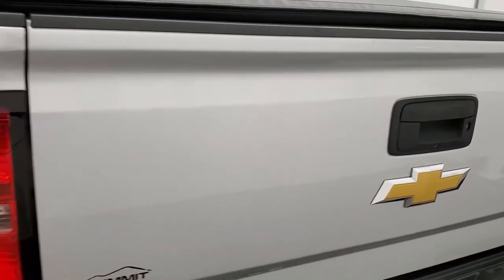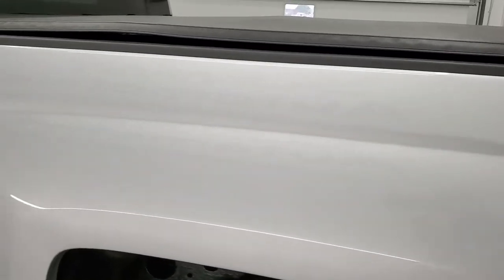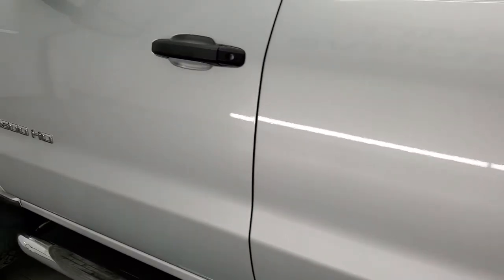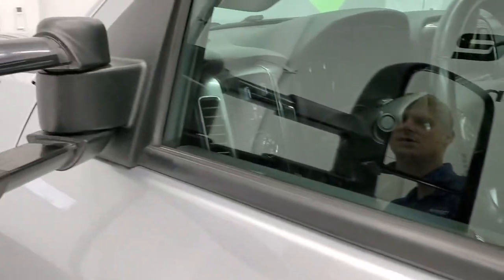Back here we have a factory all-weather floor mat in the bed, spray-in bed liner. You do get the LED bed lighting up there, and the bed itself is in very nice condition as well. This is a fold-up tonneau cover. Tailgate shuts nice and solidly, does have a lock on it and a backup camera. Driver side box looks really good as well, and this back rim has no scuffs or scrapes. Down the rest of the side of the truck looks really good. You do get the telescopic tow mirrors with the built-in directional signals — they do telescope out and in.